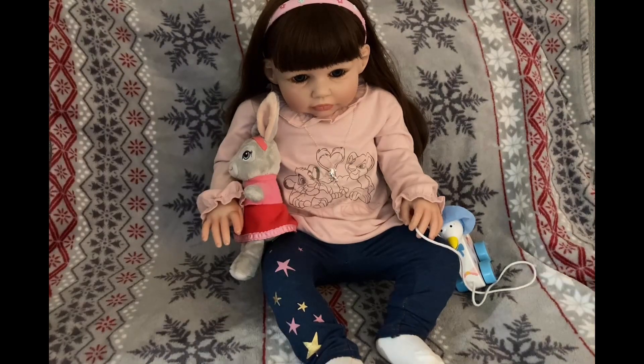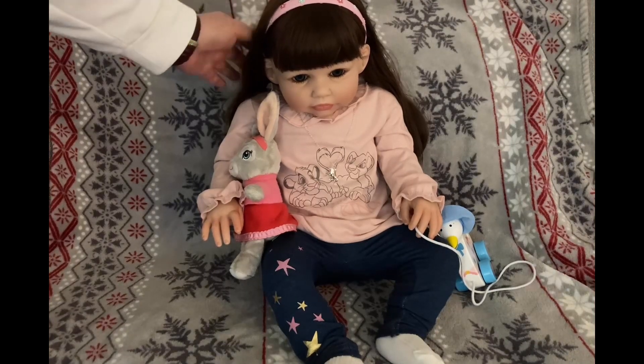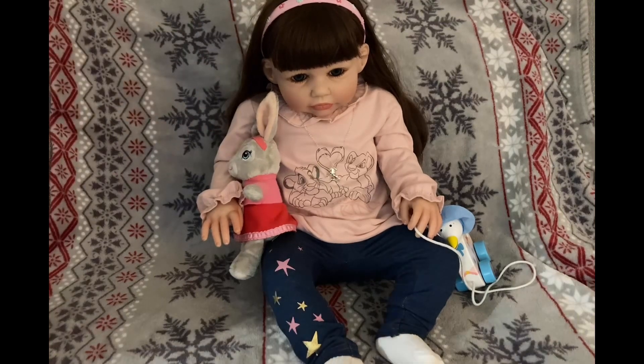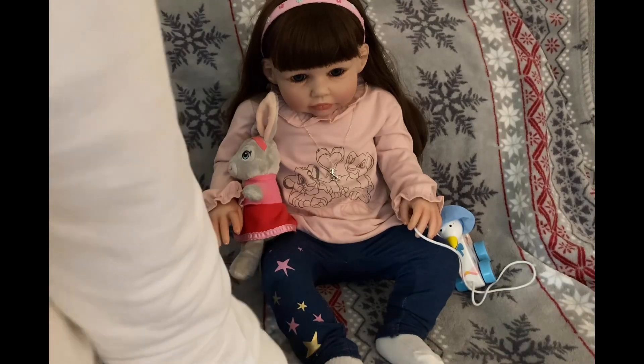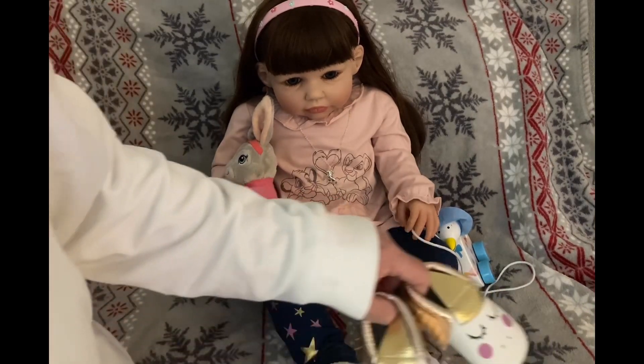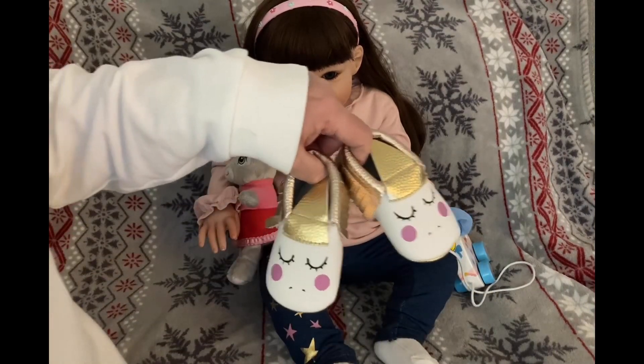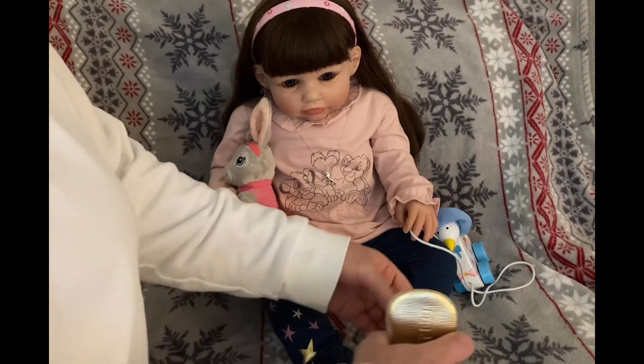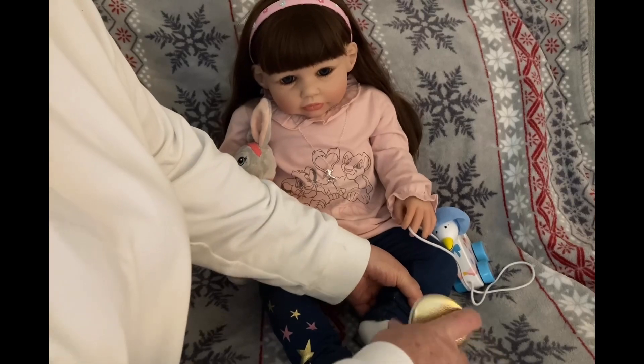What happened, Cleo? We went out yesterday to buy Cleo some sparkly red shoes like Charlotte's, but they didn't have her size. So we ordered some, and just for now Cleo is going to put her unicorn moccasins on because she does love unicorns.